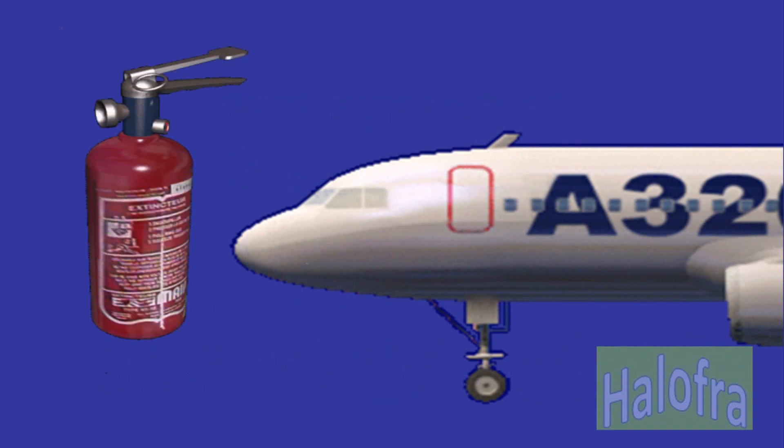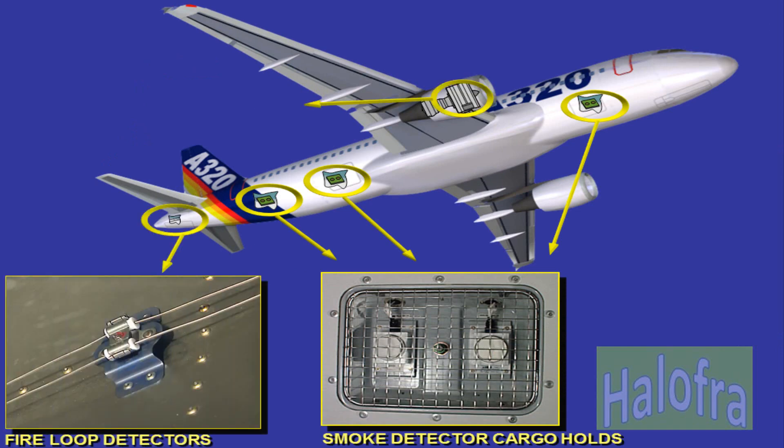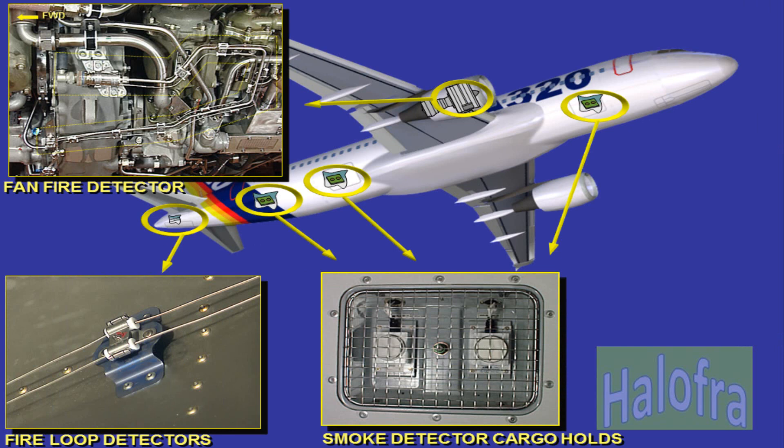Finally, there are portable fire extinguishers in the cockpit and the cabin. Number, type, and locations depend on the different customer layouts. Two smoke detectors are installed in a cavity in the ceiling compartment. The quantity of detectors per compartment is four detectors in two cavities in the aft bulk cargo compartment and two detectors in one cavity in the forward cargo compartment. A dual loop is installed to prevent incorrect warning.